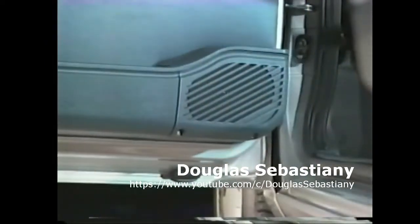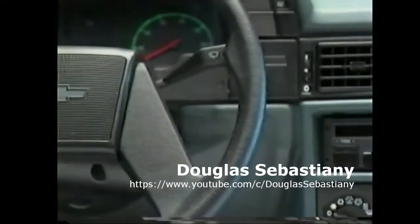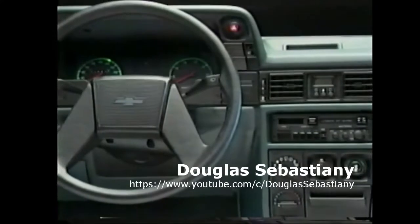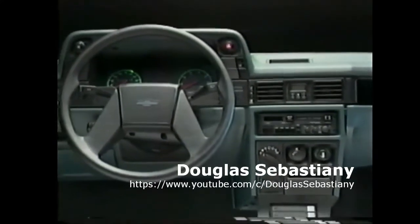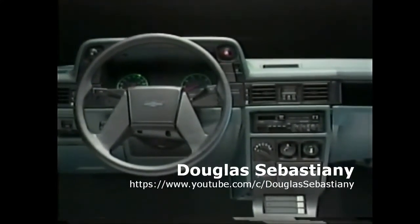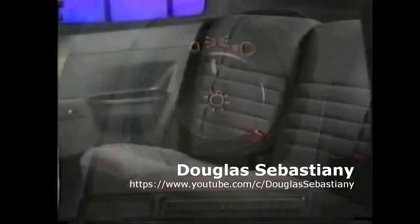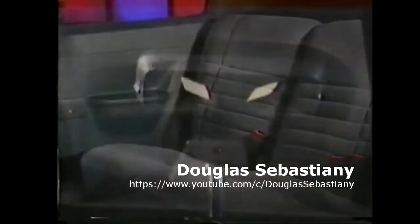Novo sistema de som com woofers, mid-ranges e tweeters localizados para otimização sonora. É outra novidade que se acrescenta aos conhecidos itens de conforto, como relógio digital, velocímetro com odômetro parcial, tacômetro, sistema de advertência para faróis e lanternas ligados, controle temporizado dos faróis e luz interna, banco traseiro com encosto dividido e luz de leitura.